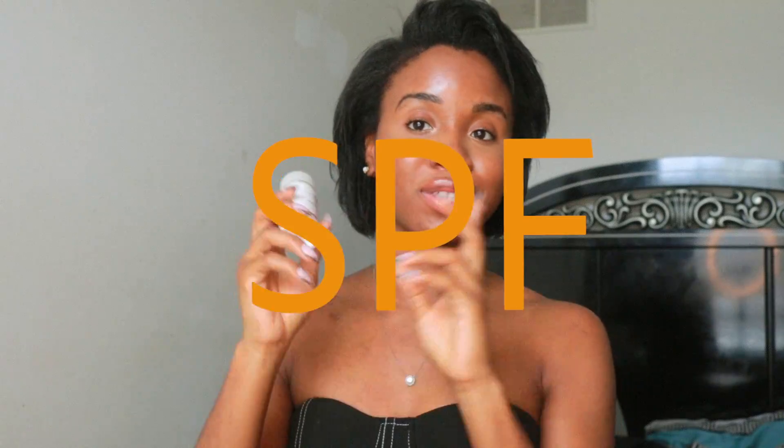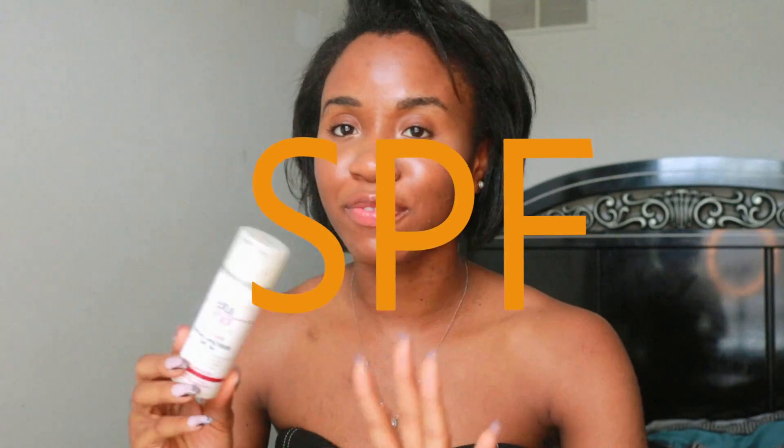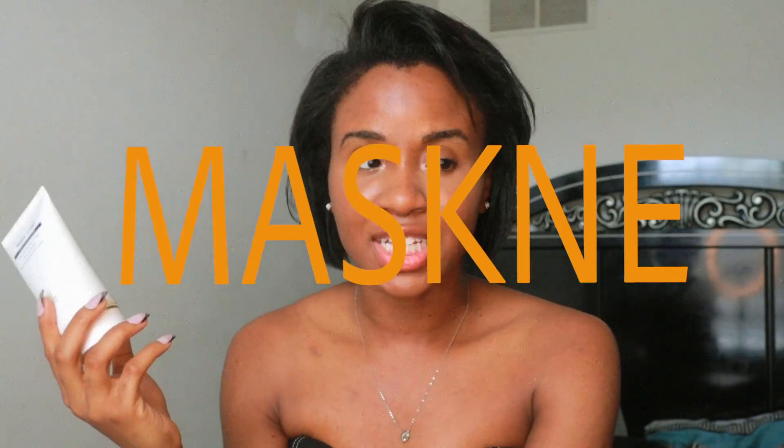Next, as you guys already know, I use my favorite SPF — Elta MD SPF 46. I've already talked about it enough on this channel. Then I have my two favorite masks that I use three to four times a week, especially with the whole maskne situation from wearing face masks constantly. I always have to make sure my pores are really clean — my acne-prone, combination, and oily girls make sure your pores are really clean. The Masque Vivant has been very great for that. I also use the Masque VIP O2 if I feel like I want a little bit more hydration — I'll use these two together.